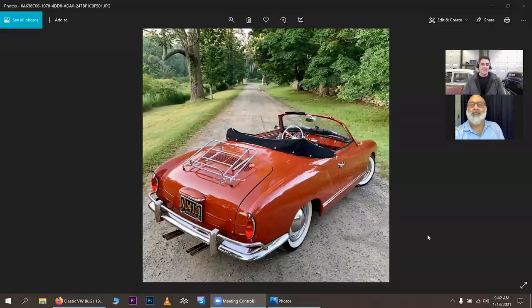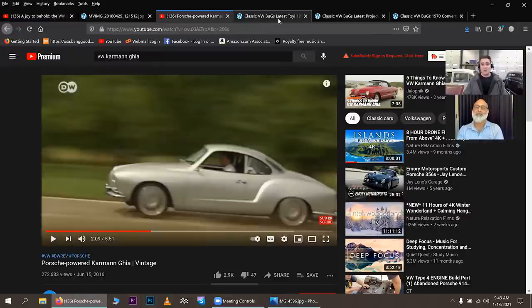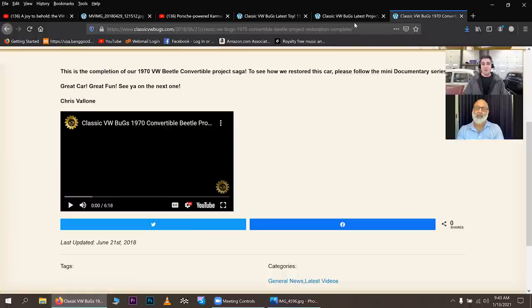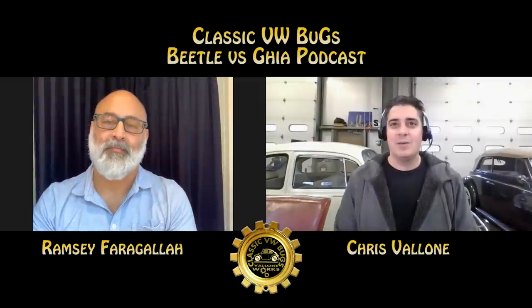Let me show folks what Ramsey's got — his 1960 Karmann Ghia in paprika red. Just a beauty. We're going to compare and contrast the Bug and the Ghia, and I've got some stuff lined up to show what you can do to certain cars over the others. Before we get going, please be sure to like, subscribe, hit that notification bell. I bring VW action like this each and every week.